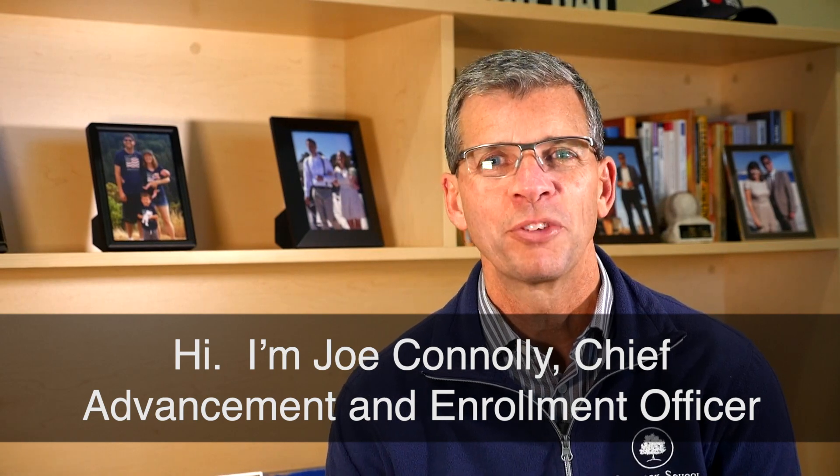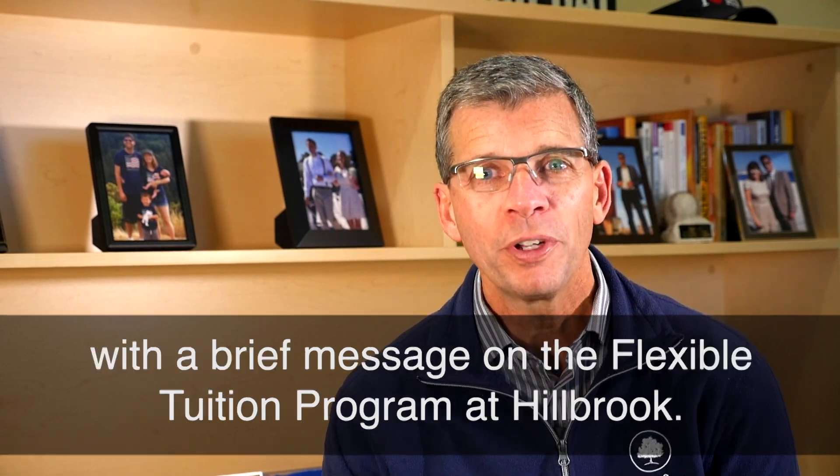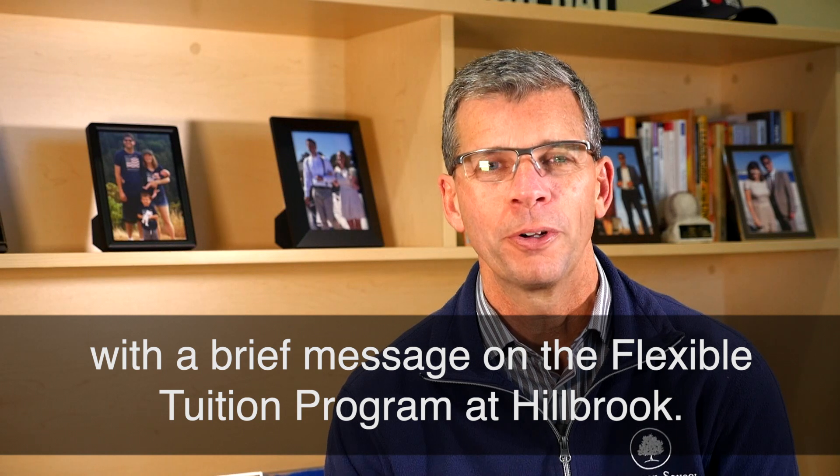Hi, I'm Joe Conley, Chief Advancement and Enrollment Officer, with a brief message on the flexible tuition program at Hillbrook.